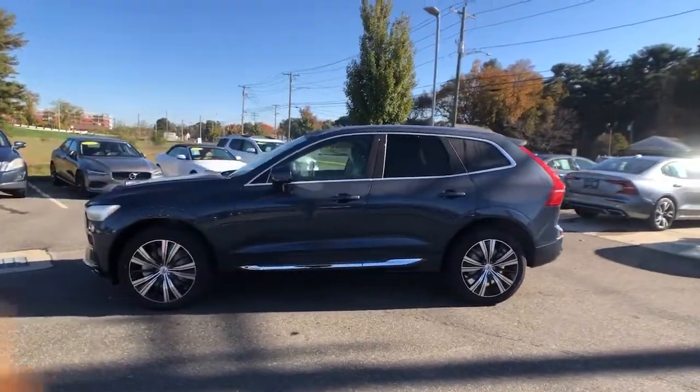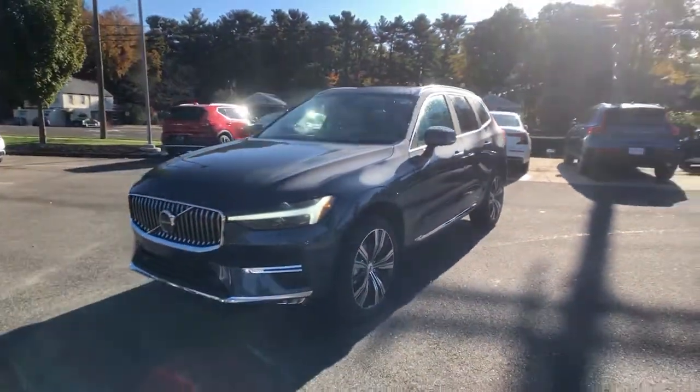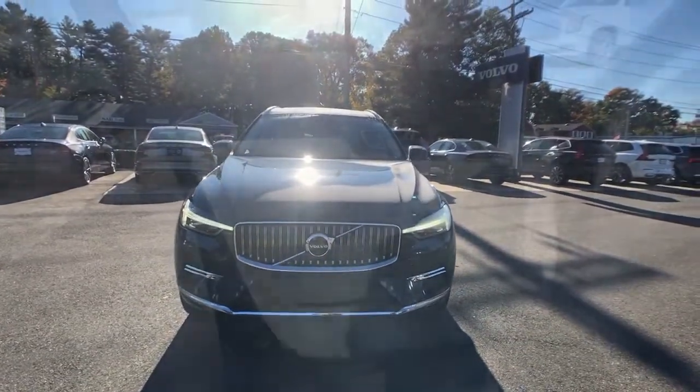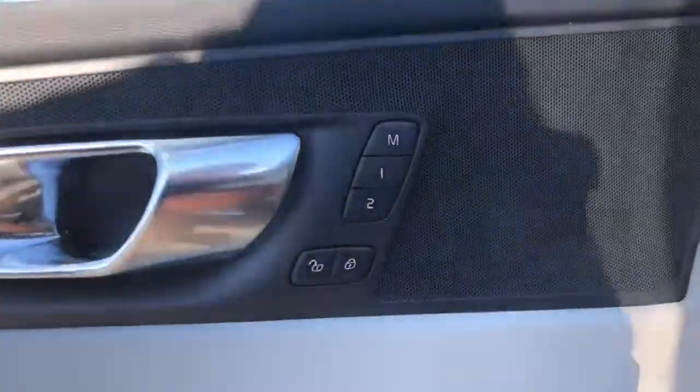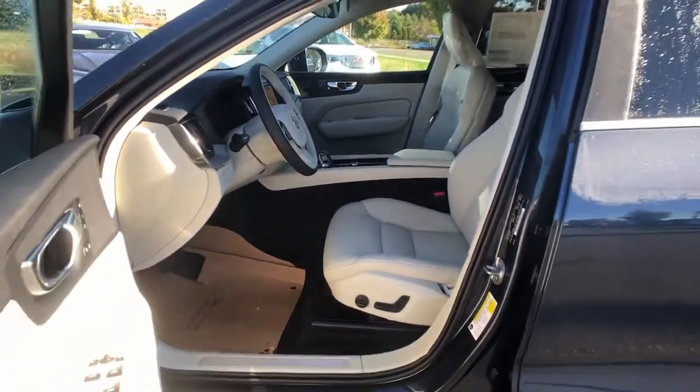These are just some of the great options this vehicle comes with: panoramic roof, sun moonroof, keyless entry, all-wheel drive, adaptive cruise control, lane keeping assist, remote engine start, keyless start, power passenger seat, and satellite radio.